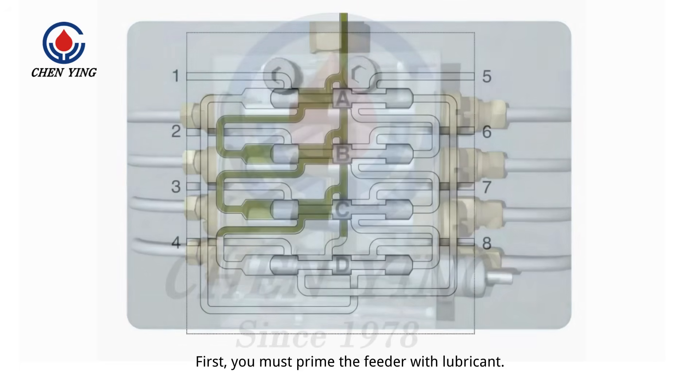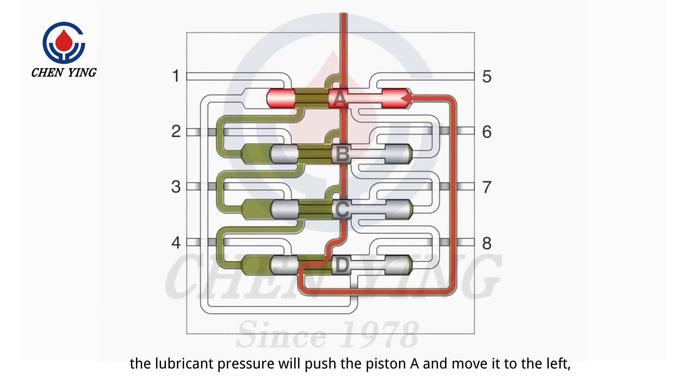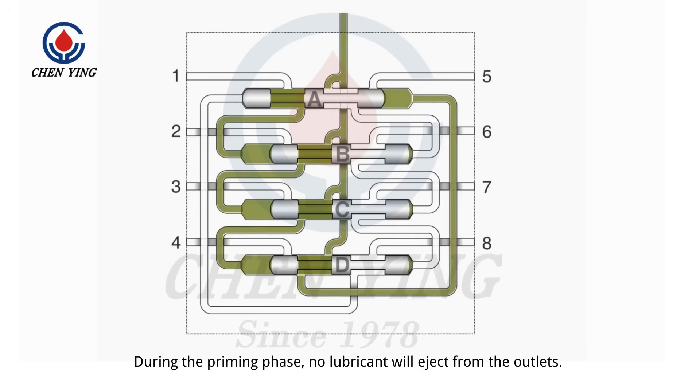First, you must prime the feeder with lubricant. As it flows through each pipe and fills each piston hole, the lubricant pressure will push piston A and move it to the left, making the lubricant change its flow direction. During the priming phase, no lubricant will eject from the outlets.